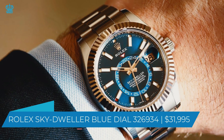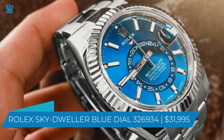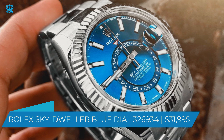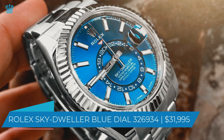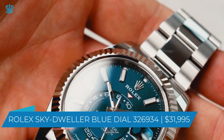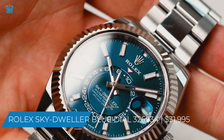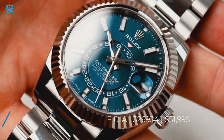It also has a stopwatch function. The watch has a 72-hour power reserve powered by an automatic movement. It can also withstand a lot of punishment and is water-resistant to a depth of 100 meters. The watch company almost assures that the watch remains waterproof and undamaged as long as you don't go beyond that depth.